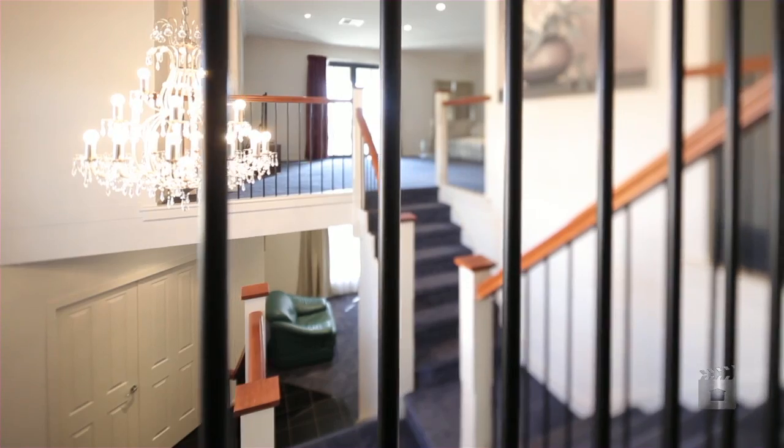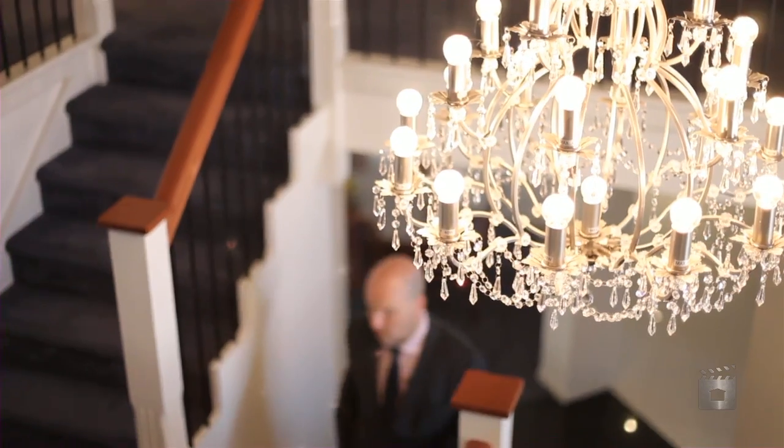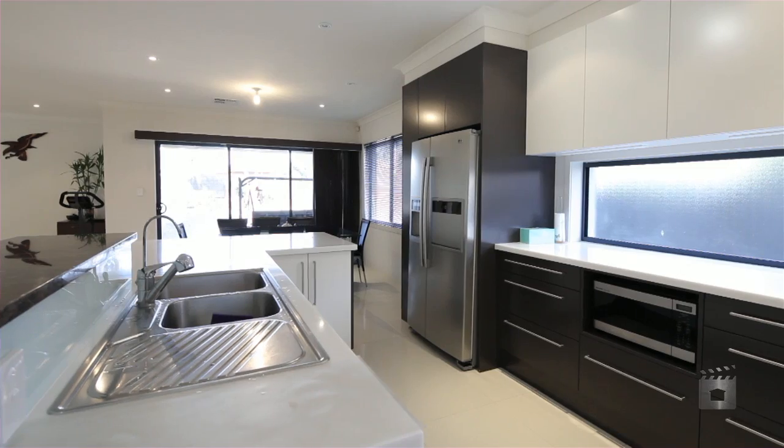If you'd like to make an impression, there's no bigger impression than the grand style entrance to this amazing family home. With an abundance of size, this living area and kitchen will suit the largest of families.